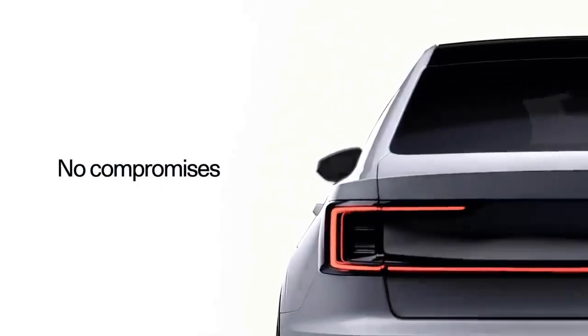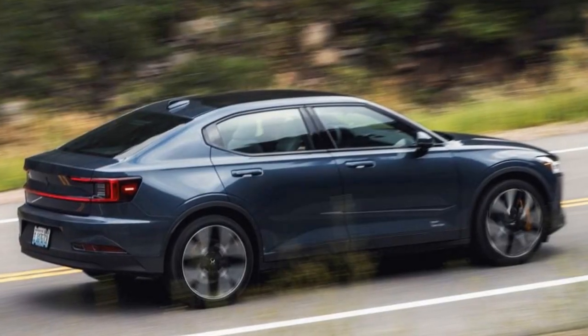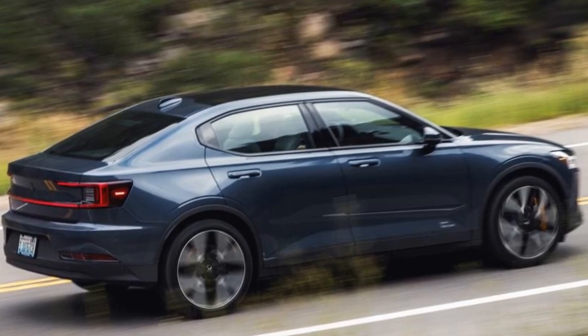Our evaluation focused on the RWD Plus variant, featuring a long-range battery with an EPA-rated 307 miles per charge. Impressively, the performance, comfort, and range left a positive impression. In essence, this updated version represents the car Polestar should have launched initially.